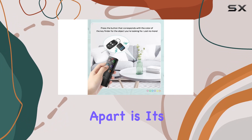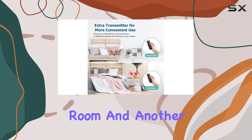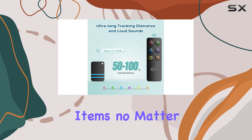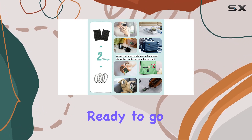What sets the Esky Key Finder apart is its dual transmitter system. With two transmitters included, you can place one in your living room and another in your car or office, ensuring that you always have a way to locate your items no matter where you are. This feature is especially useful if you tend to misplace one of the transmitters — you'll always have a backup ready to go.